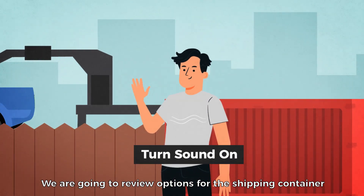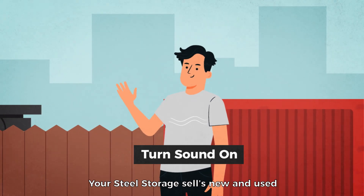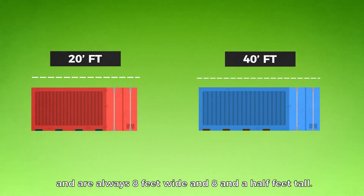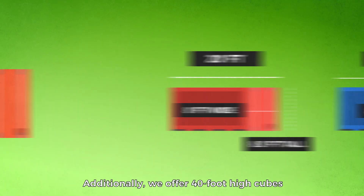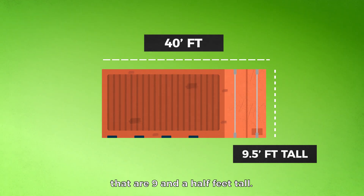We're going to review options for the shipping container we'll be delivering to your drop site. Your Steel Storage sells new and used shipping containers that come in 20 and 40 foot lengths and are always eight feet wide and eight and a half feet tall. Additionally, we offer 40 foot high cubes that are nine and a half feet tall.